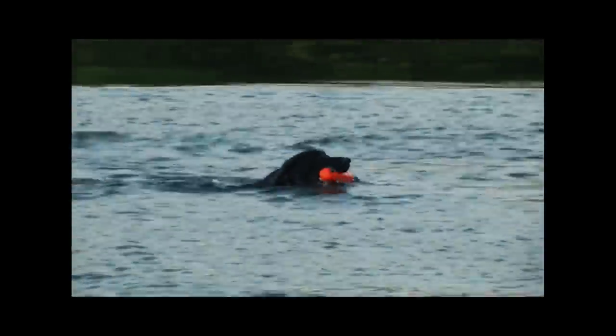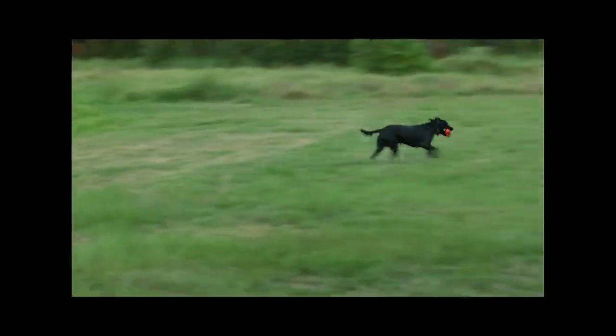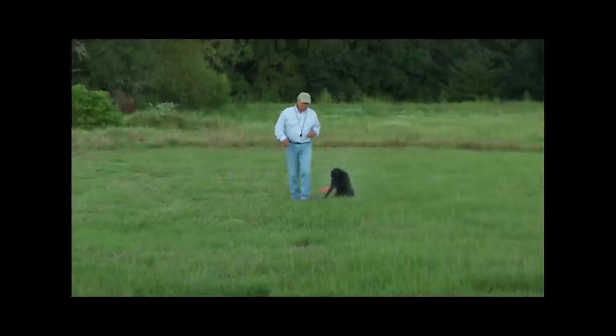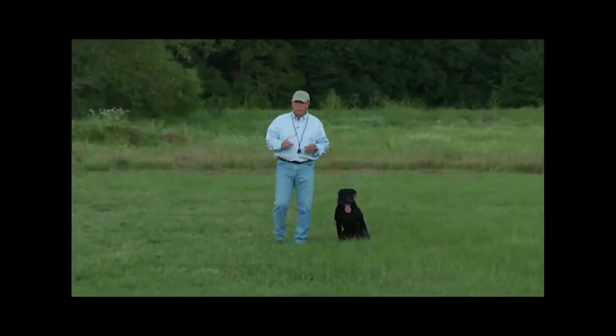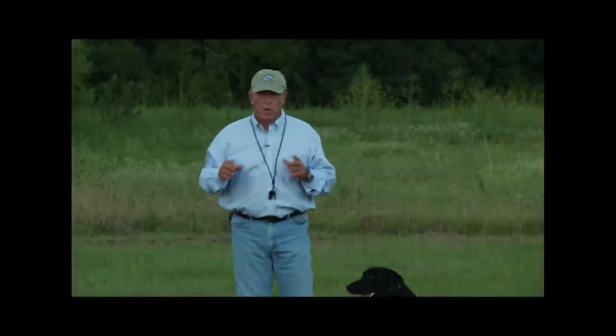Those weren't big marks and it wasn't a fantastic feat, but the point is — especially the last one — he remembered it. He locked in on it because there was a splash and it was memorable. So when you're training, think about things that can be memorable.